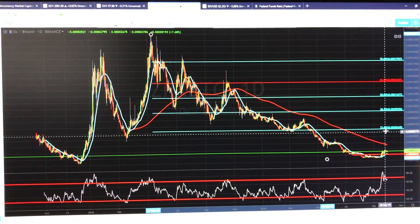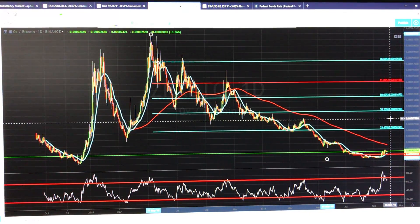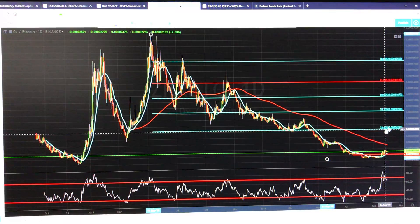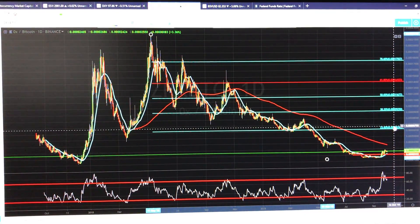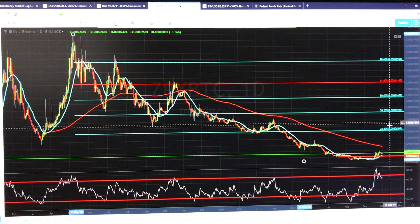Now, as you guys know, I do like to see a break above this, retest the 23%, and then that officially, in my book, means the trend has shifted. So, we do have some potential there.